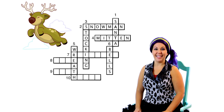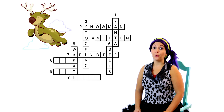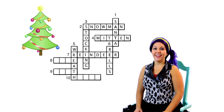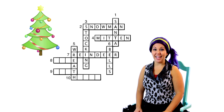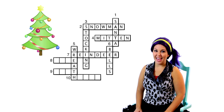Here's clue number seven. It goes across in our puzzle. There's a really famous one of these — his name is Rudolph! What kind of animal is Rudolph? You got it, he's a reindeer! I bet the word reindeer fits perfectly in our puzzle. Let's try it. That spells reindeer! Wow, that's a really long word! Seven across is reindeer!